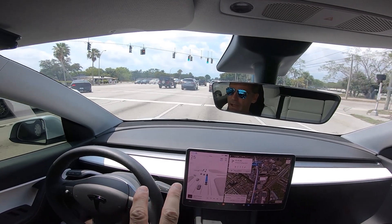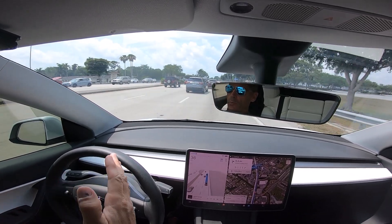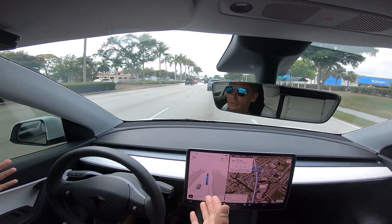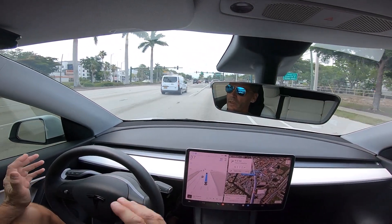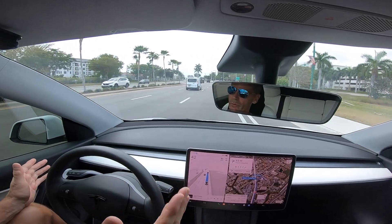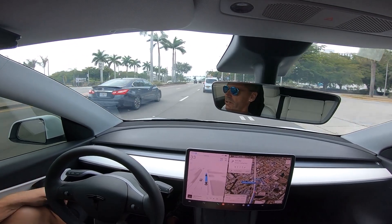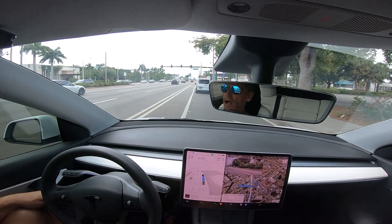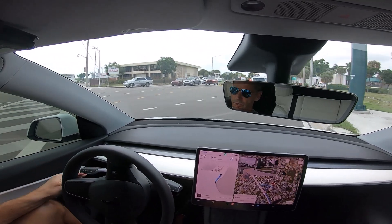When you turn onto the street that leads to my house, there are two left-turn lanes. To get to my house you make a left and then another left within about a quarter mile. Up until today, I would always get into the left-most lane to make the second left easier, but the car would always choose the right-most left-turn lane and then have to figure out how to merge left afterward. It always managed, but it was a little sketchy. For the first time today, it actually made the decision to get into the left-most left-turn lane on its own.